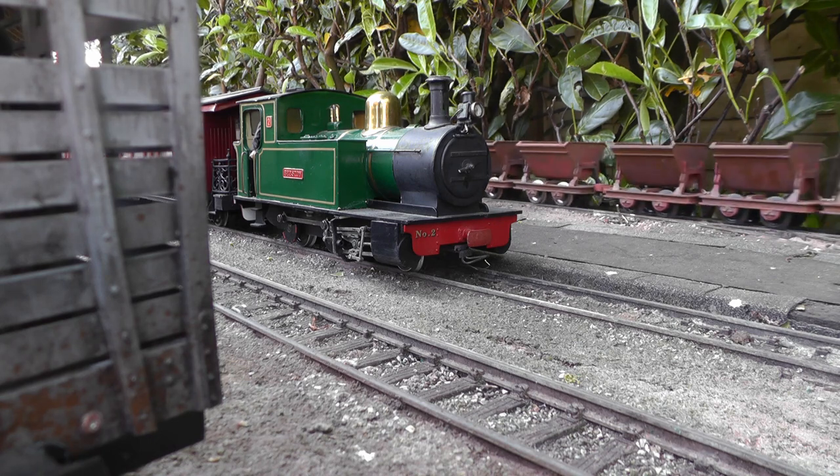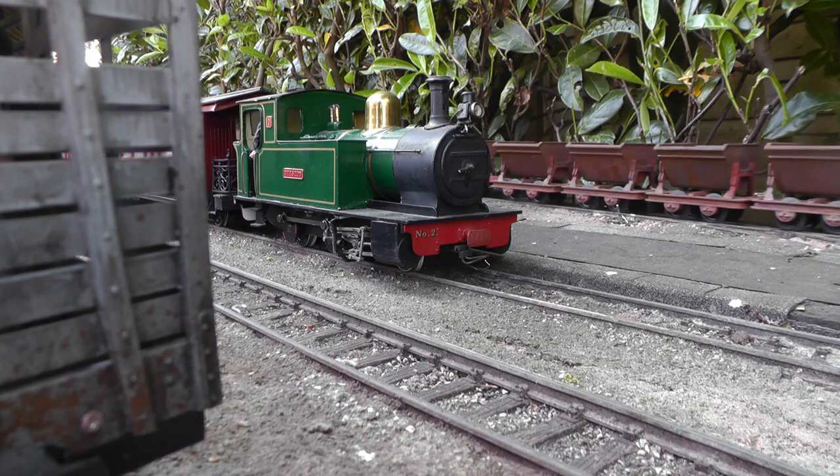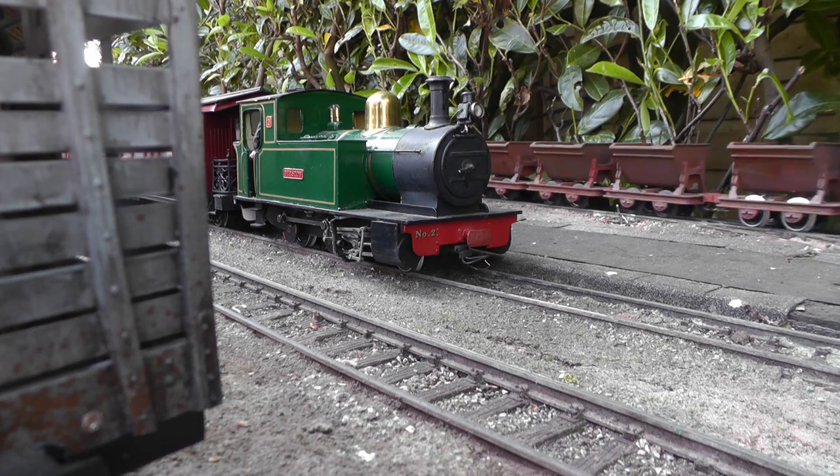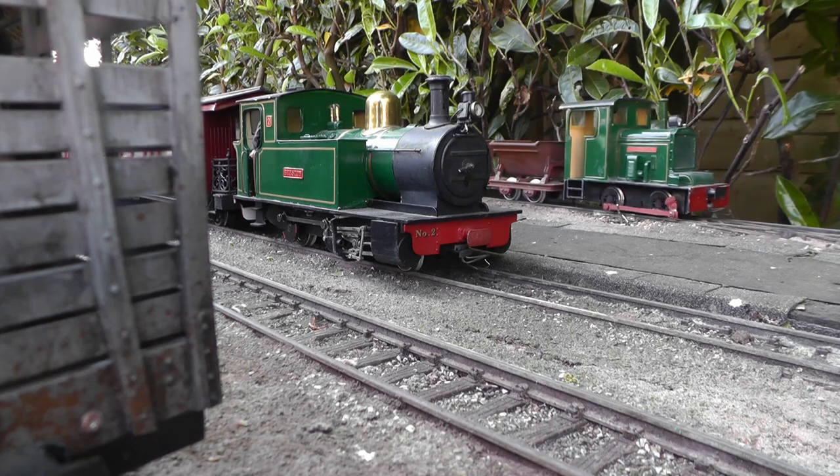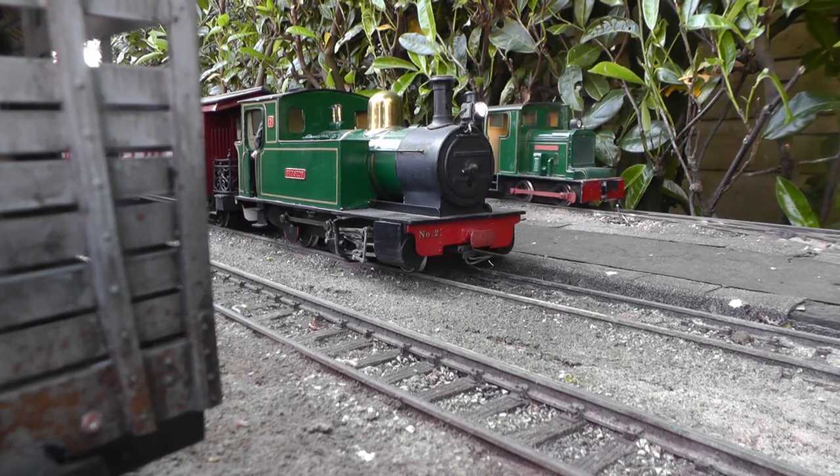Back to Beeston Market. The copper ore has been discharged from the skips into the mainline wagons on the exchange sidings, and the mid-morning down passenger departs.